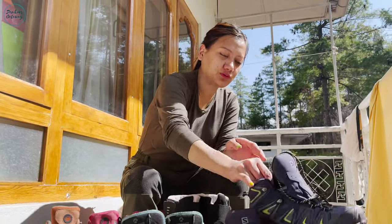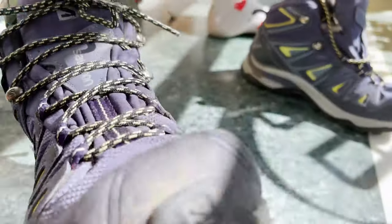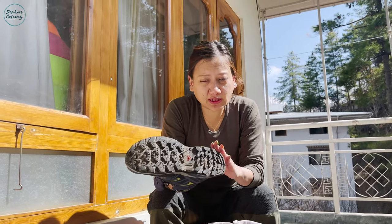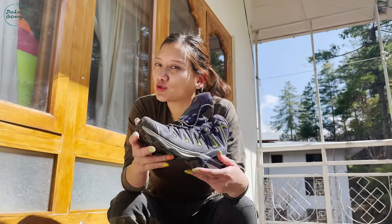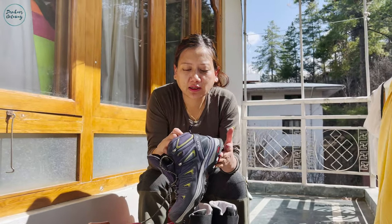Of all my shoes, this one has got to be the most expensive I've ever owned — this is Salomon. Some people call it Salmon or Solomon, but it's Salomon. The grip is too good. I've been wearing these shoes quite often and I cherish them a lot because it's one of the best hiking shoes in the world. Because it's very pricey, I don't wear it unnecessarily — I only wear it on special occasions, like when I hit the trail.